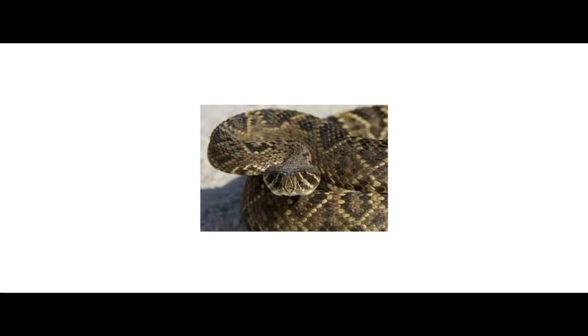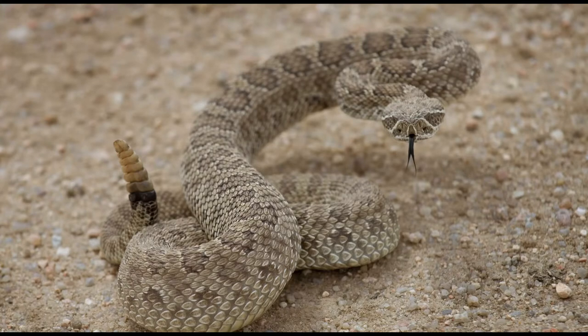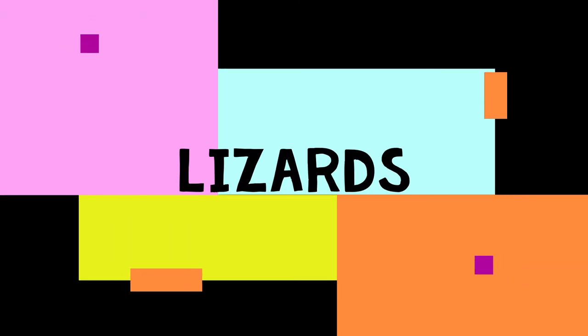Rattlesnake. Rattlesnakes are venomous snakes. They hunt rats, mice, and small birds. Usually rattlesnakes hibernate during the winter season.